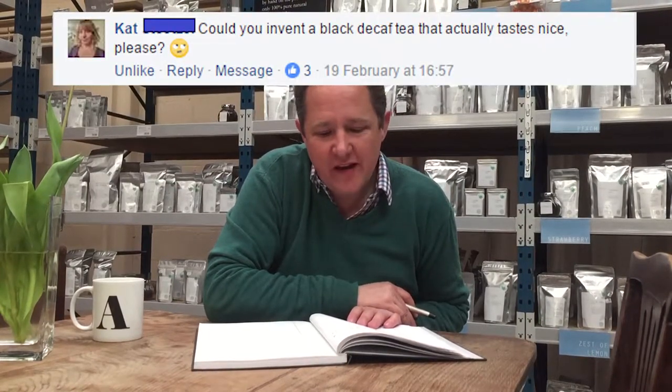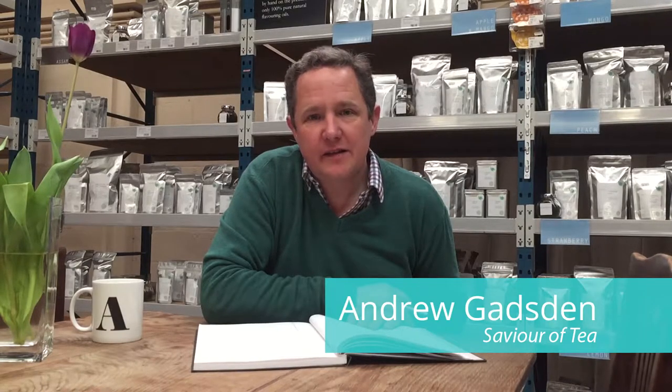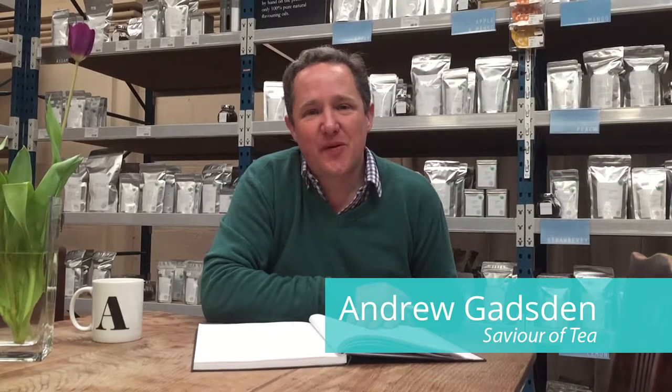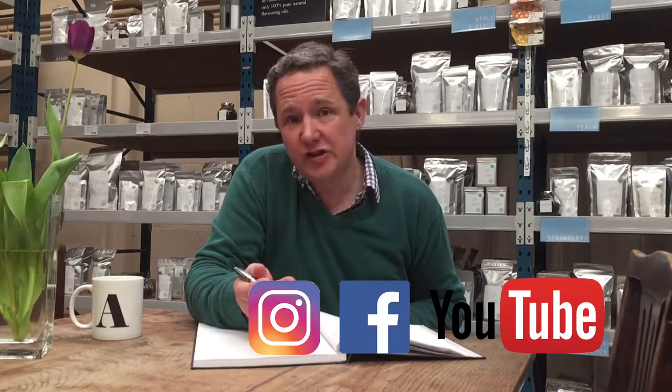So Kat asks: could you invent a decaf black tea that actually tastes nice please? Well okay Kat, this is a bit of a problem. There is frankly no decaf tea that tastes particularly good. Why? Because there is no decaffeination process that leaves the flavour of the tea intact.